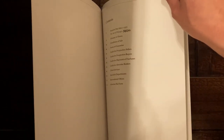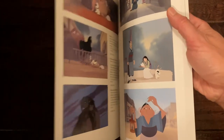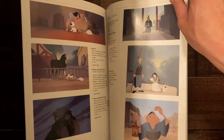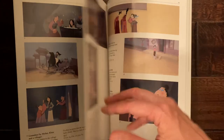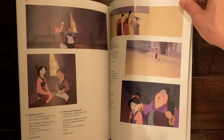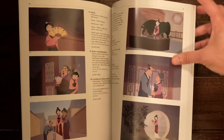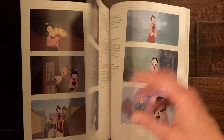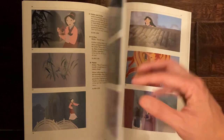Part of the reason there's less artwork for sale is that production started to become more computerized, especially for those big battle scenes with hundreds if not thousands of soldiers that weren't hand-drawn. They used computer animation to render a lot of those scenes, so that might be part of the reason there's less artwork available — all those soldiers were actually computerized, not hand-drawn.